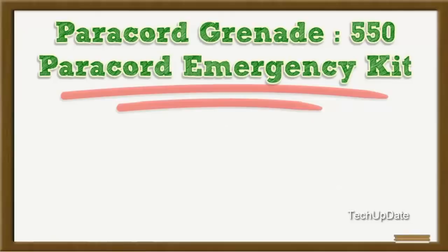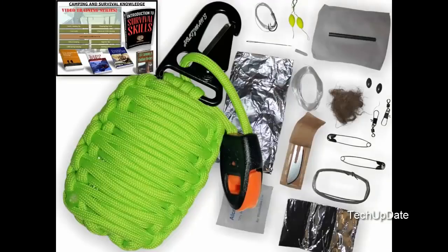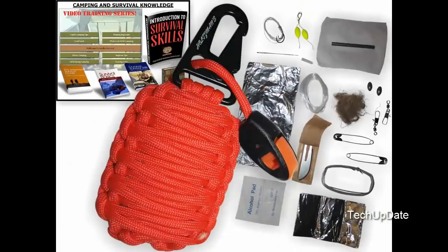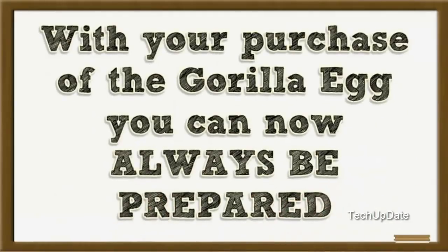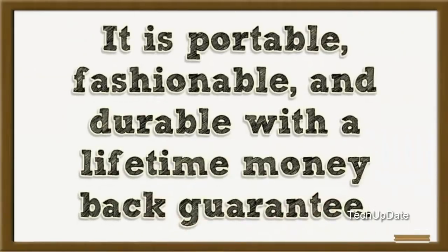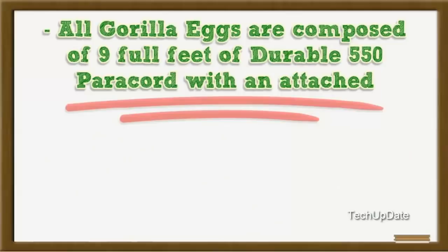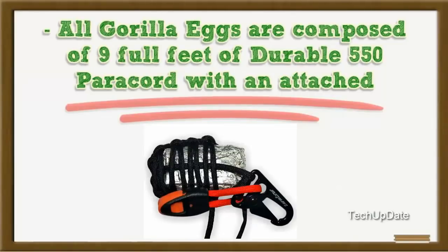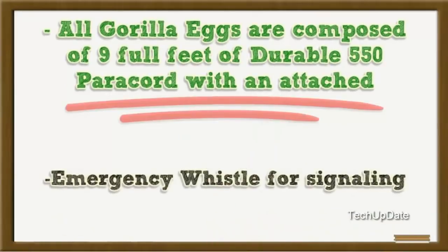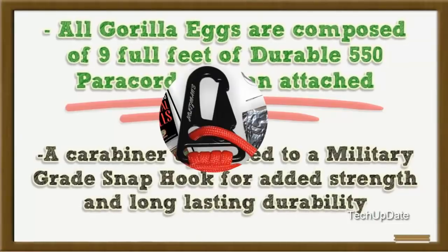Paracord Emergency Kit. With your purchase of the GorillaEgg you can now always be prepared. It is portable, fashionable, and durable with a lifetime money-back guarantee. All GorillaEggs are composed of 9 full feet of durable 550 paracord with an attached emergency whistle for signalling, and a carabiner upgraded to a military-grade snap hook for added strength and long-lasting durability.